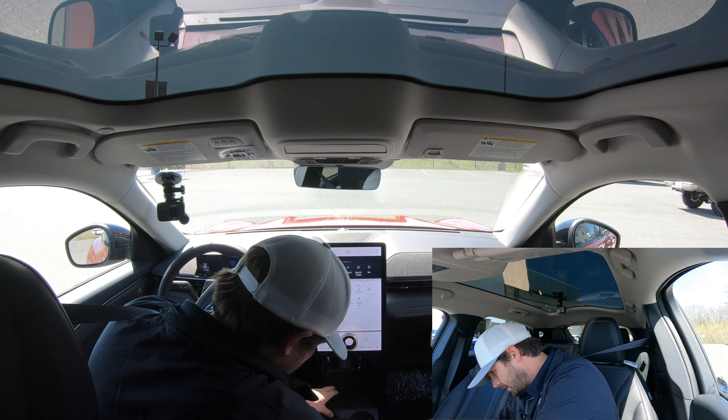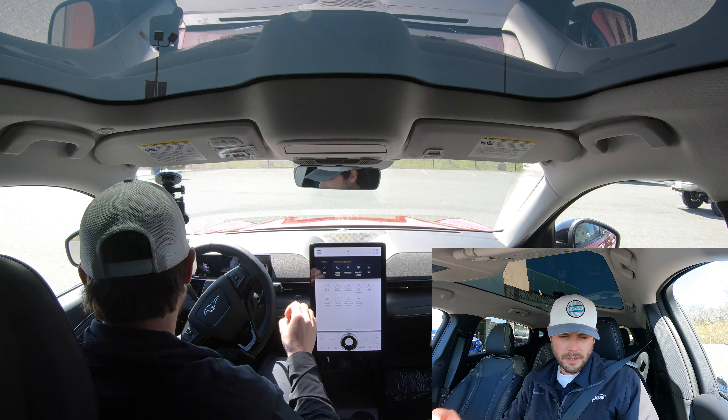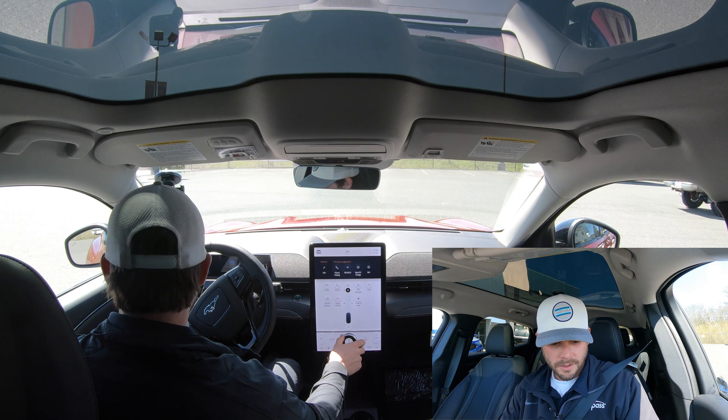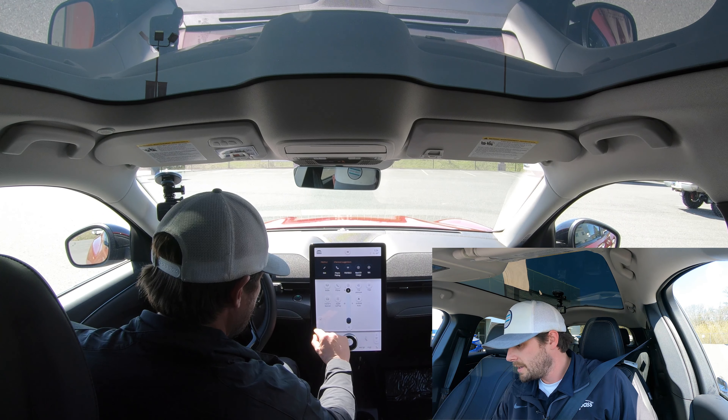If you want more specifics on the FordPass Rewards system that comes with these vehicles, contact us at Awesome Ford and any of our sales or service consultants will be able to help you with those questions and make sure you understand what's available.